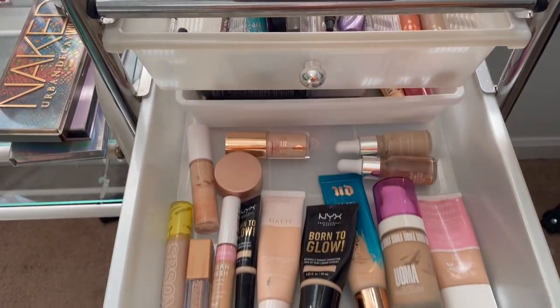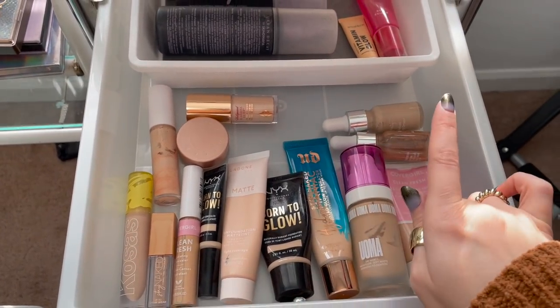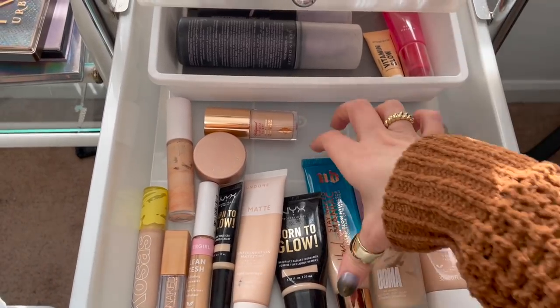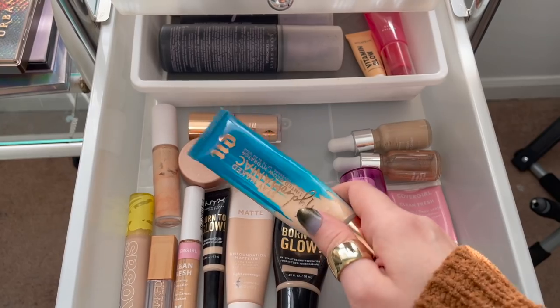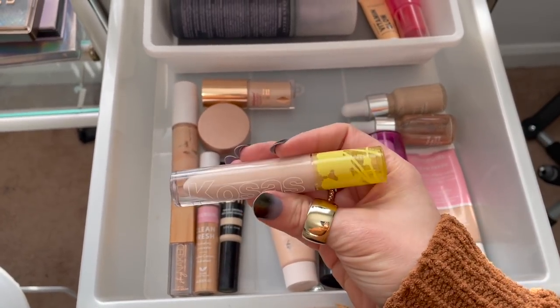Those are all the products that were in my makeup basket for the last three to four weeks. The only one staying in is the Black Moon Liquid Shadow in Luna. Now let's pick out some new products for the next rotation. Starting with base products — I've been combating a lot of dry skin lately, so I want to pull out my Urban Decay Hydromaniac Foundation. I feel like I've been using my Ilia skin tint more often, so I want to give this more attention.